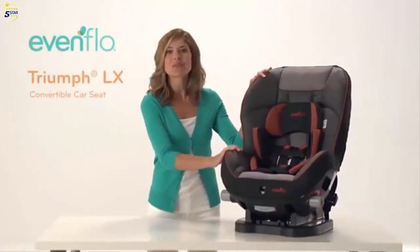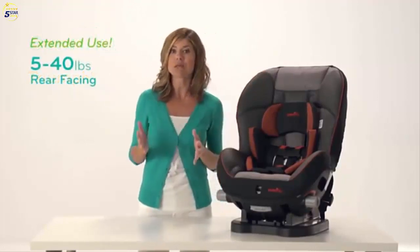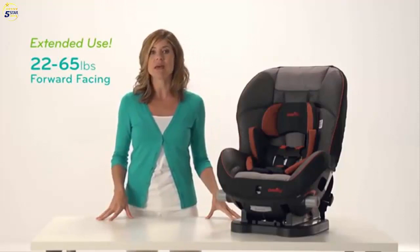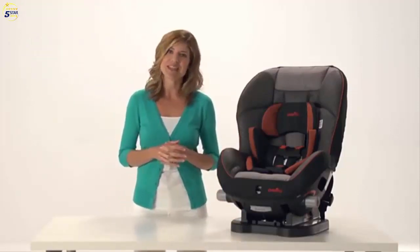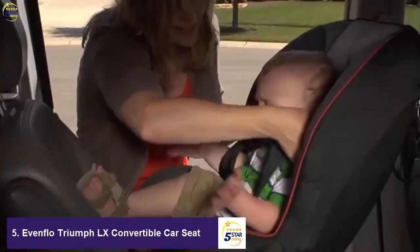Introducing the Evenflo Triumph LX, a convertible car seat that can support babies from 5 to 40 pounds in rear-facing mode, and children from 22 to 65 pounds in forward-facing mode. Voted the number one car seat by a leading consumer magazine, the Triumph LX was designed with both you and your baby in mind.